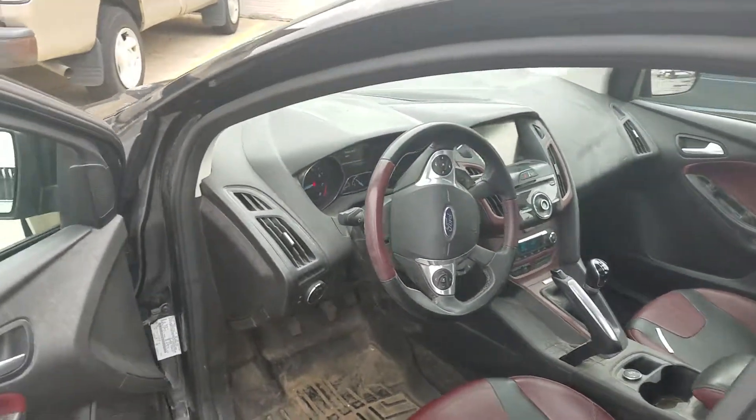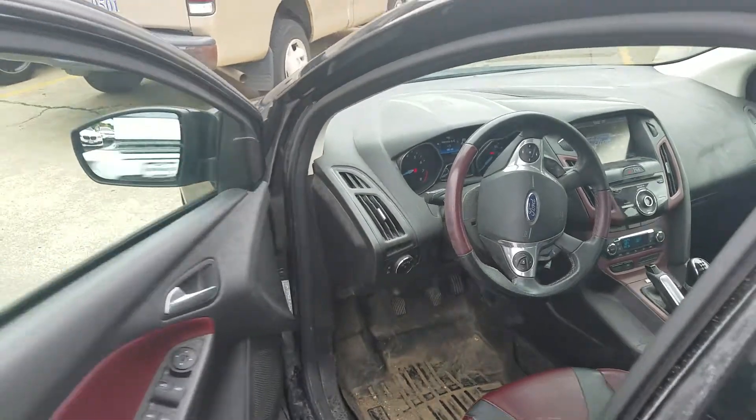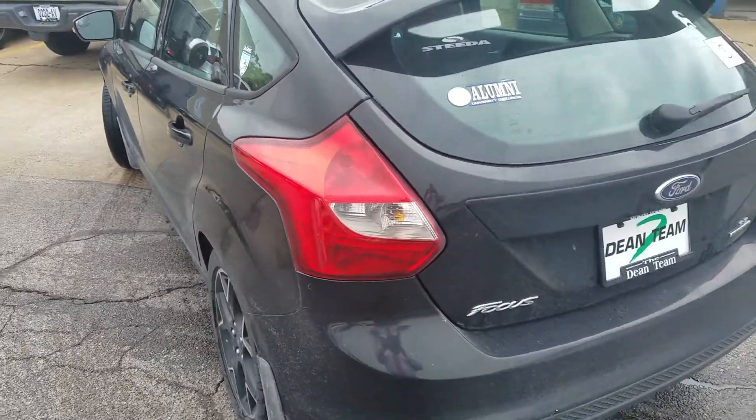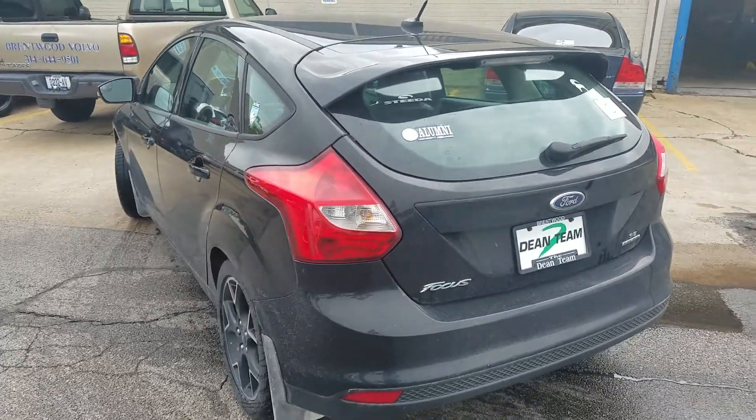It needs a bath, I know that. It's got 90,000 miles on it. I'll get you a price: 314-552-1975. Go see Pinky — 2013 Ford Focus.